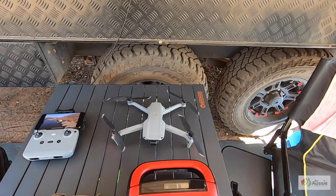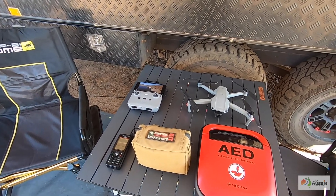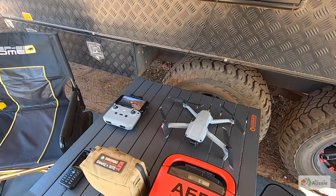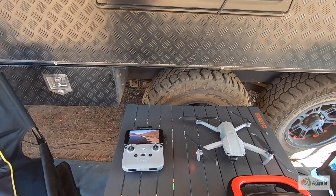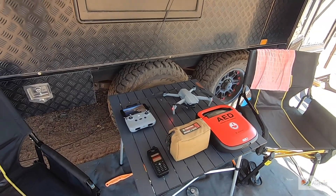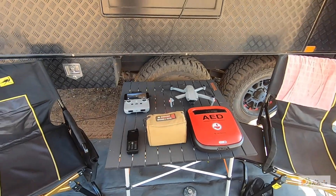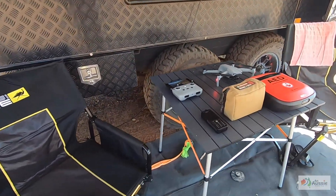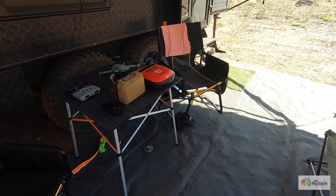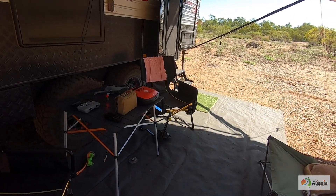We run a drone as well — a DJI Mavic Air 2. We lost our last one; those of you who follow our blog and Instagram and Facebook can see the footage of us flying it into a tree in Victoria and not seeing it again in one piece. This little folding table is also really handy — it folds up into nothing. There's so much camping equipment out there now that is super light and easy to pack up, and that's the type of stuff to look for.